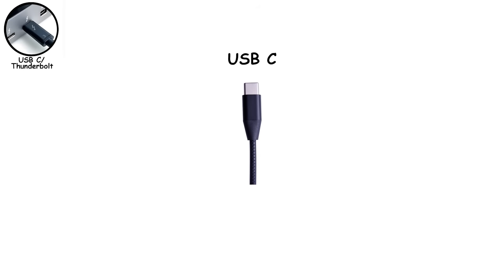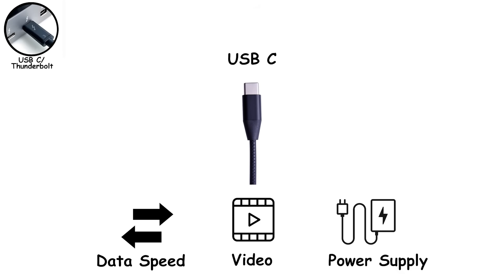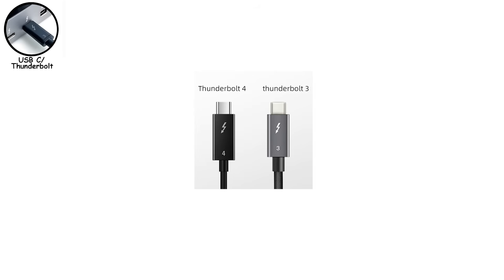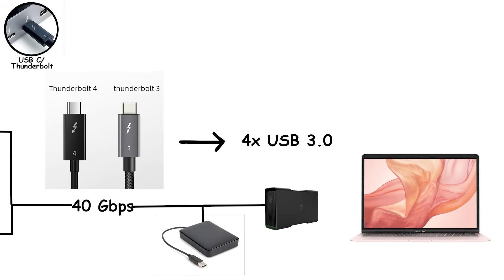A USB-C port might support basic USB speeds, fast USB speeds, video output, charging, or all of them — or none of the good stuff. Thunderbolt, on the other hand, is a premium standard developed by Intel, with Apple early on, that guarantees very high performance every time. Thunderbolt 3 and Thunderbolt 4 both run at 40 gigabytes per second — four times faster than standard USB 3.2. That's enough bandwidth to run two 4K monitors at 60Hz, ultra-fast external SSDs, and even external graphics cards through a single cable. Yes, a laptop can suddenly gain desktop-level GPU power, assuming your wallet survives the eGPU enclosure.